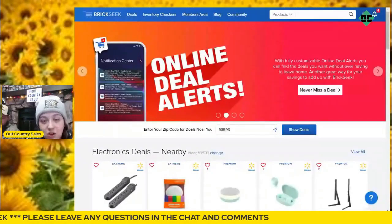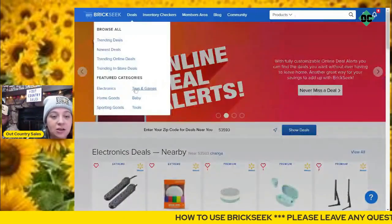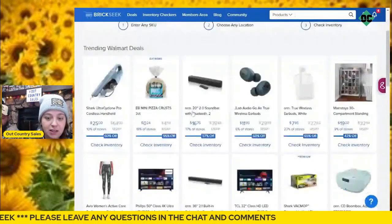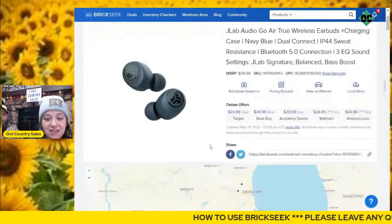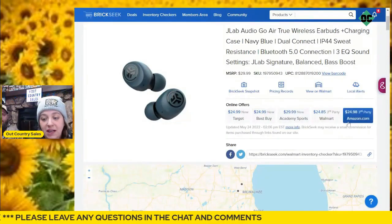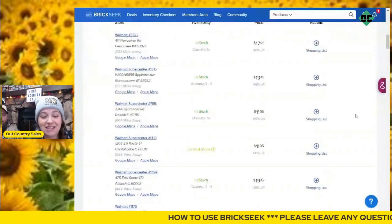Now I want to show you how to find your stuff locally. You've got your deals and categories, and then we were looking at the inventory checker. I'm going to click on these JBL earbuds. We can see they sell on Target for around $24.99, Best Buy for $24.99, Academy Sports for $29.99, and Amazon for $24.98 — all around $24. And they're on clearance right now for, I believe, $12. This is where it starts to get different.